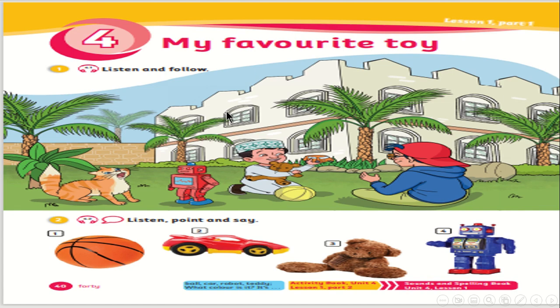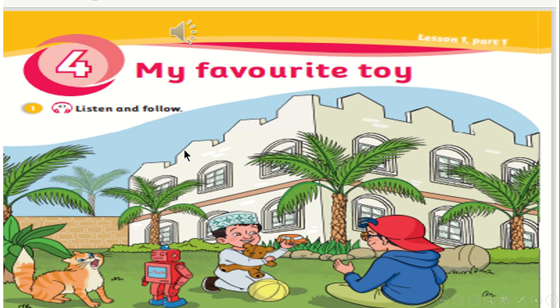Now, my students, I want you to open your class book, page number 40. Look at this page. Look at task number one: listen and follow. What color is the teddy? Who is it? Tom. What about this? Who is this? This is Sammy. What about this? Who is this? This is Jack.